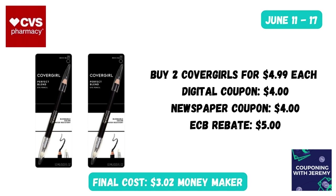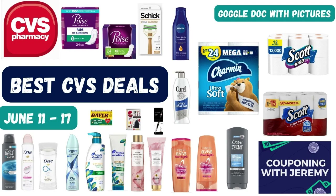Last but not least — I'm sure you've been waiting on the CoverGirl deal. We do CoverGirl every week at CVS and it is a money maker again this week. Grab two CoverGirls at $4.99 — the cheapest item in store. Use two coupons, maybe a digital and a newspaper or two newspaper coupons, to take off $4 and $4. After purchase you'll earn $5 back, making these a $3 money maker.